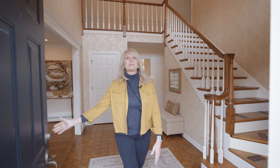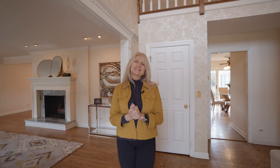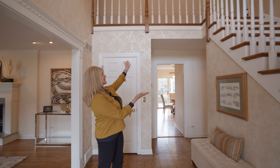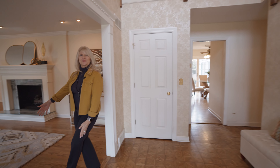Hi everyone! It's Rita Messini from Compass and I'm here at my brand new listing, 2014 Burr Oak Drive West in gorgeous Glenview, Illinois. We have five bedrooms, five and a half baths, but let's start you off in this gorgeous foyer with this beautiful stairway going up to the second level and then come right on into our gorgeous formal living room.